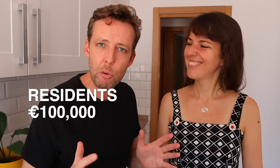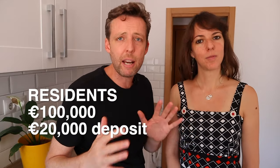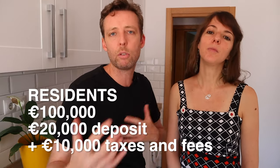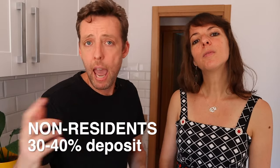Just because you've got 20% doesn't mean you can go outright and buy the house, because there are fees and taxes on top of that 20%. For example, if you bought a 100,000 euro house as a resident, you'd put down 20,000 as your deposit, but then you'd need about another 10,000 on top of that to pay for taxes and all the fees. So generally a good guidance is to have about 30% of the total purchase price as a resident. If you're a non-resident, the bank will ask for 30 to 40% deposit, and because of COVID, banks are asking for about 50%. So you're going to need more saved up as a non-resident.